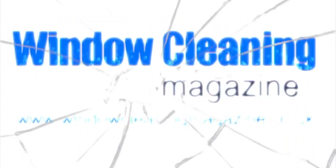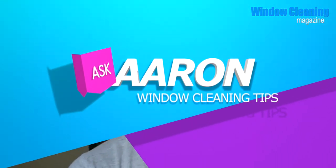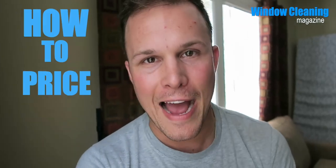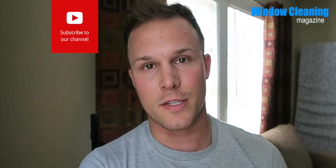This is Aaron Parker for the Window Cleaning Magazine and today we're talking about how to price out jobs. We're going to talk about how to price out jobs — how you walk the premises, give an accurate and competitive quote, and inevitably get the business.